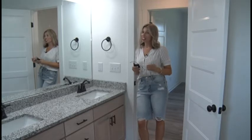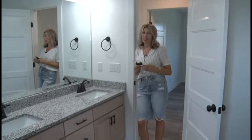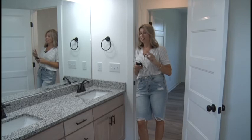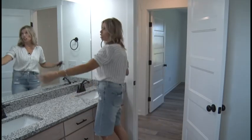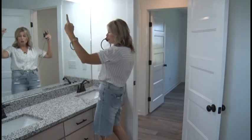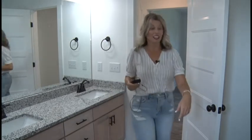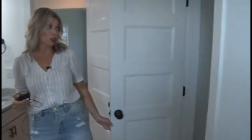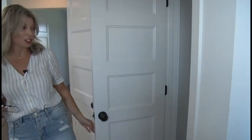Let's check out this massive guest bathroom. The really cool thing about this bathroom is that typically guest bathrooms have one vanity, but this one has a two-bowl vanity, a huge mirror, double lights, and even a pantry area to put your towels and linens or anything else you want to store there.